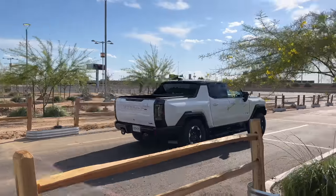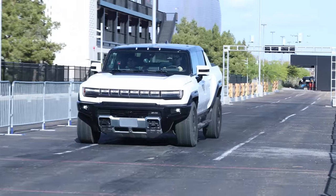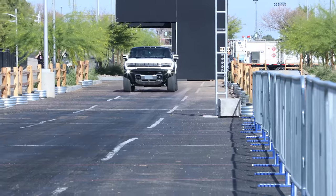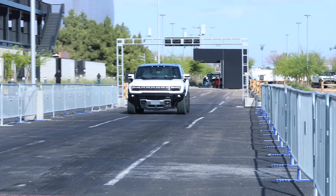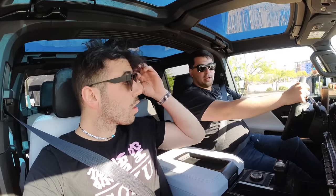For that first day, GMC also set up a launch sequence in the parking lot where we got to experience what the company calls Watts to Freedom — 1,000 horsepower of instant electric torque. Keep in mind, the Hummer EV pickup weighs 9,000 pounds. It does 0 to 60 miles per hour in 3 seconds, and it's got phenomenal braking too. The left foot's on the brake, right foot's all the way to the floor. Then when you're ready to go, you just drop the brake pedal. Oh my god, dude — holy s***. I was not expecting that.